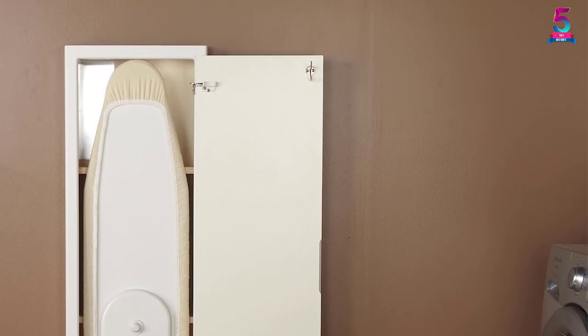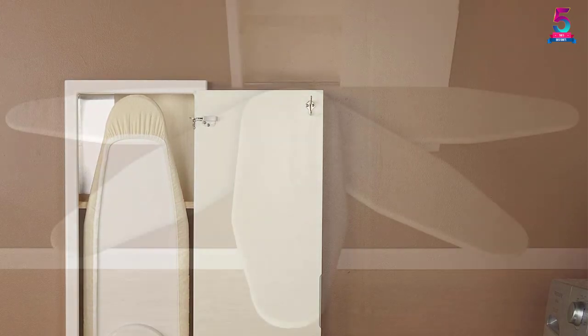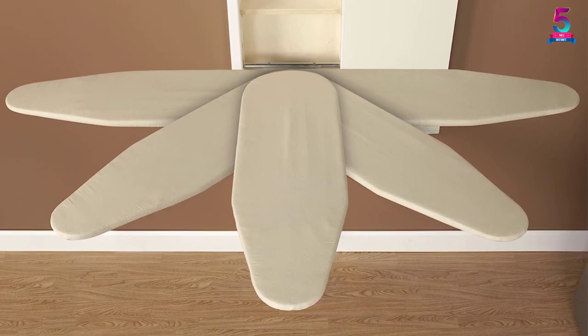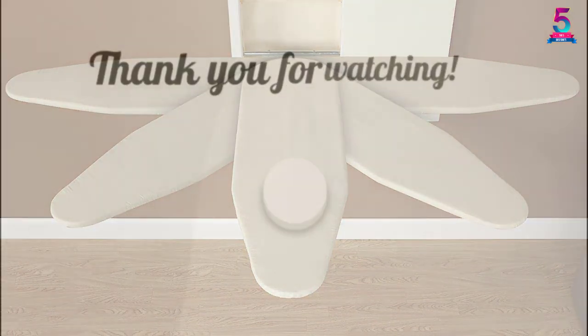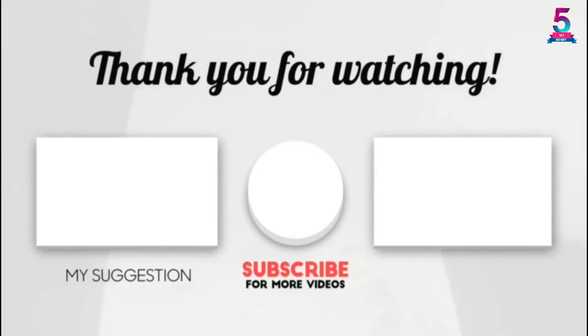The product comes with two storage shelves for accessories and has an electric steam-friendly design. Installation is quite simple, and it enables a smooth ironing job and better ironing experience. Thank you for watching — if this video was helpful, please like, comment, and don't forget to subscribe.